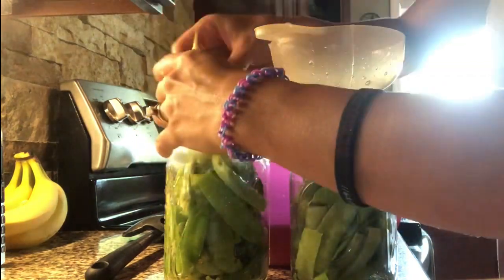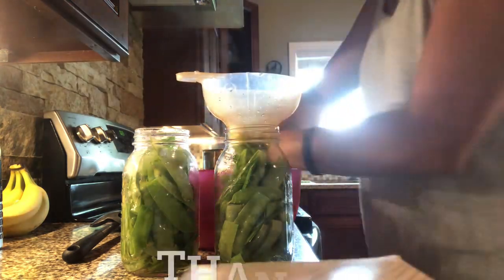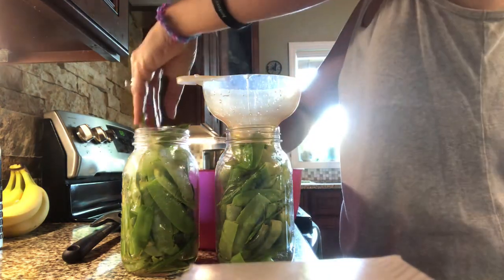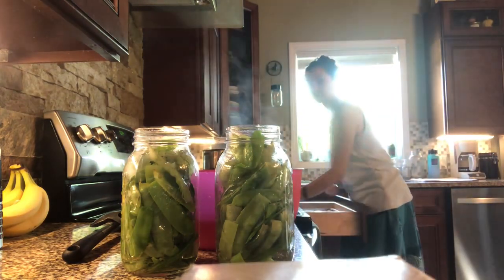Before we dive into the food preservation, could you do me a favor and tap the like button? I know that when someone has liked a video they found value in it, and it motivates me. So if you don't mind to hit that for me, I'd appreciate it. But if you've got your hands dirty and you're in the middle of a project, I get it — don't worry about it.